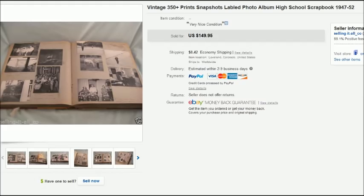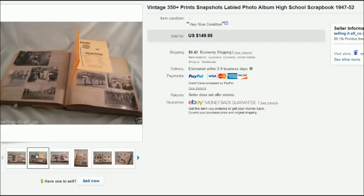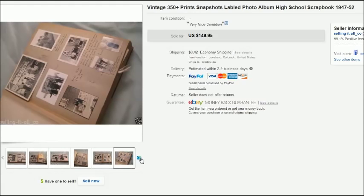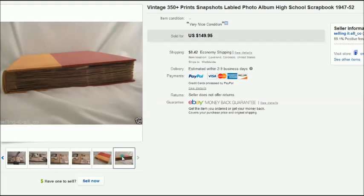This was a really cool sale — a scrapbook we found in a storage unit full of antiques. It was a very well put-together scrapbook from the late '40s, early '50s, from somebody's high school years. It had everything in it: certificates, a lunch card, a driver's learner's permit, and over 350 photos. The photos were glued to the page, so I decided to sell it all as one piece rather than break it up.